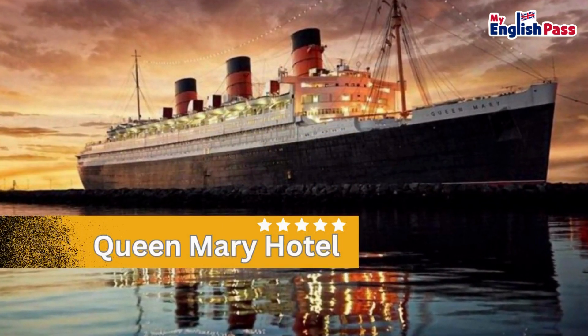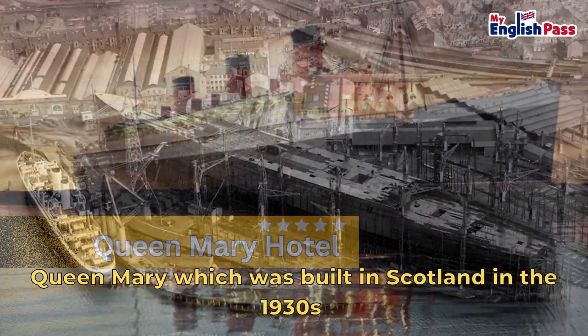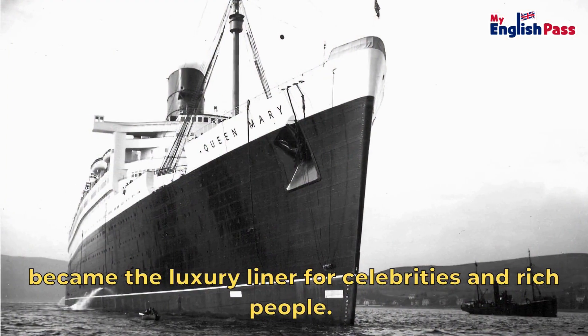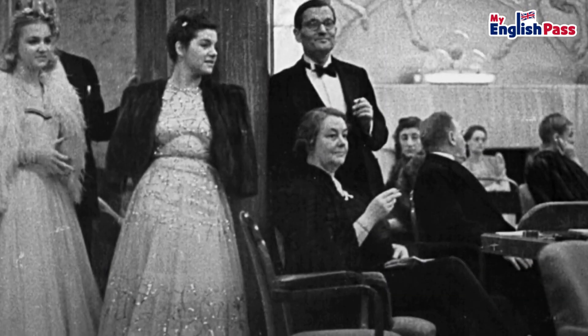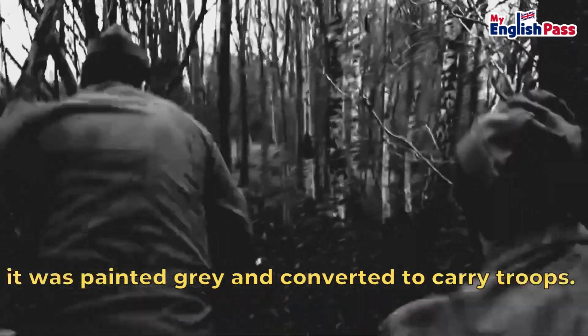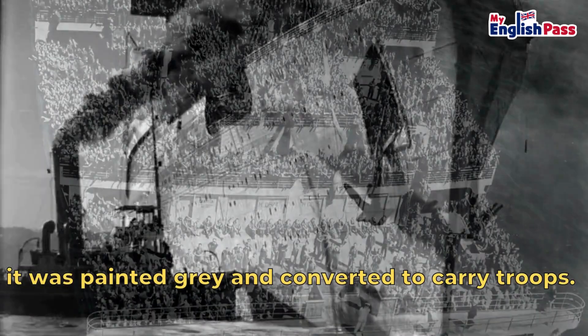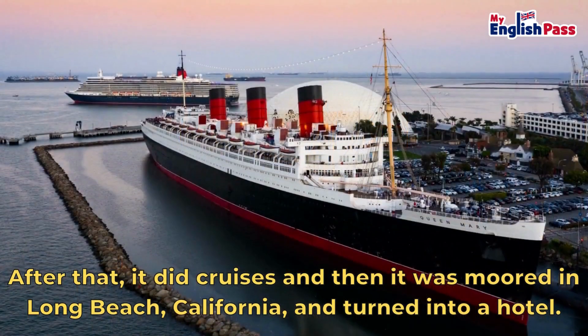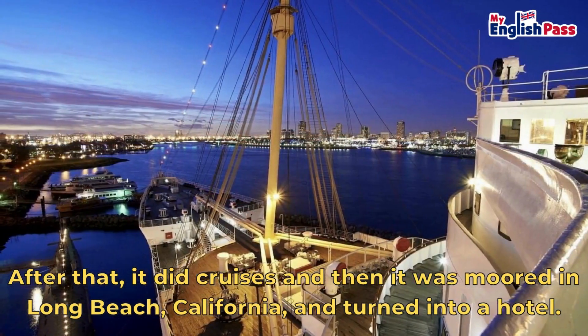Number 2, Queen Mary Hotel. Queen Mary, which was built in Scotland in the 1930s, became the luxury liner for celebrities and rich people. During the Second World War, it was painted grey and converted to carry troops. After that, it did cruises and then it was moored in Long Beach, California, and turned into a hotel.